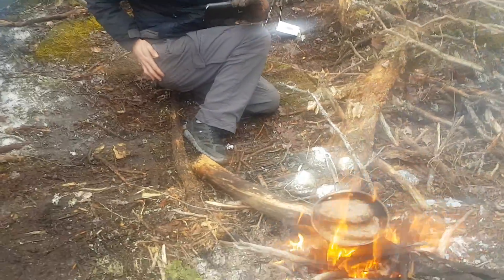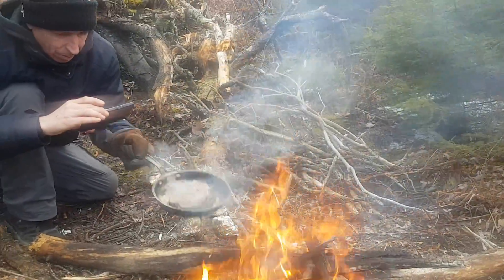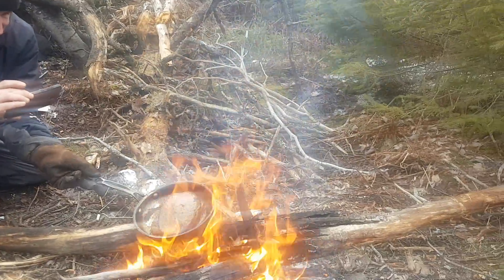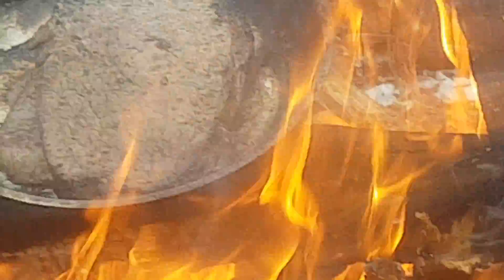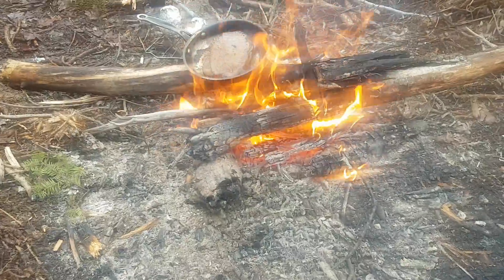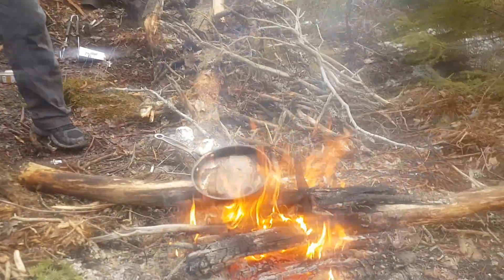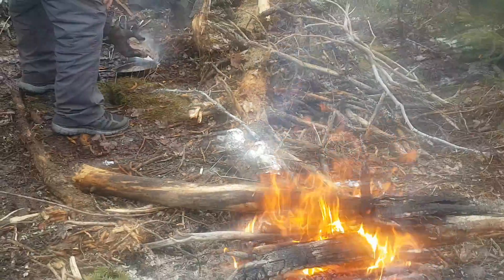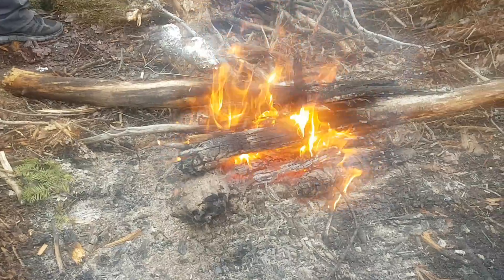Oh man, that ever looks good! A couple of steaks — nice. Peter the cook, he's cooking. Got some potatoes there roasting. He's over there flipping them up. The fire is roaring — oh man, there's a lot of heat.